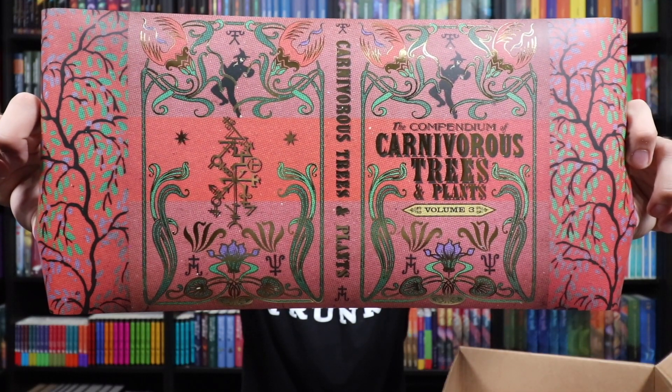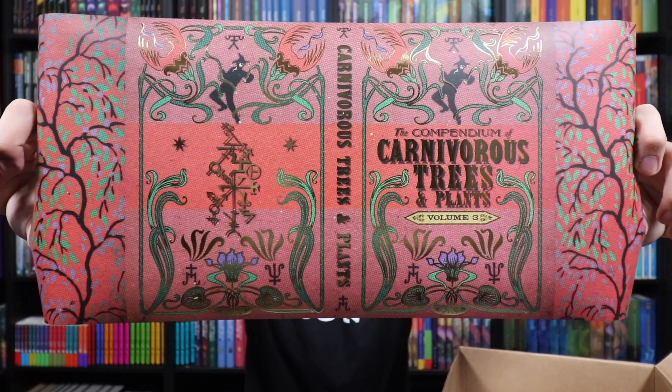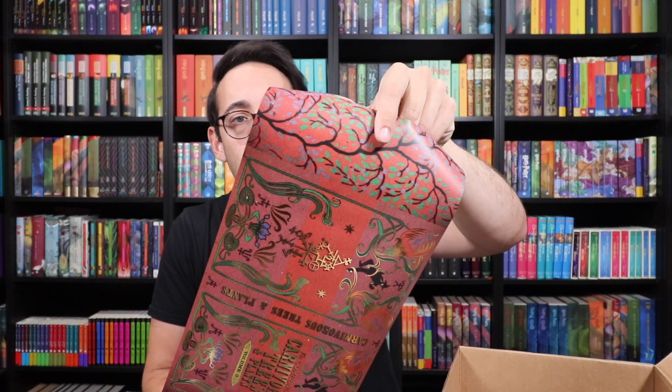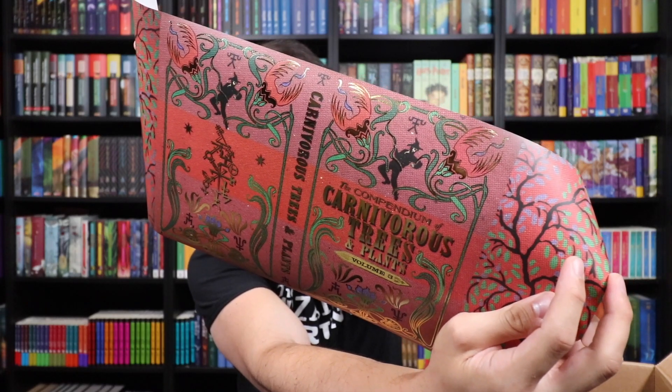Now we're going to take a look at the book cover — I see lots of gold foiling on there. It looks like 'The Compendium of Carnivorous Trees and Plants, Volume 3.' This thing is also designed to perfection. I love the different swirls of the gold foiling that make up different plants and different leaves. We see lily pads and what looks like a carnivorous lily flower. Really beautiful coloring on here. I love those endpapers that look like roots or tree branches, and those two wizards on the front controlling the carnivorous plants.